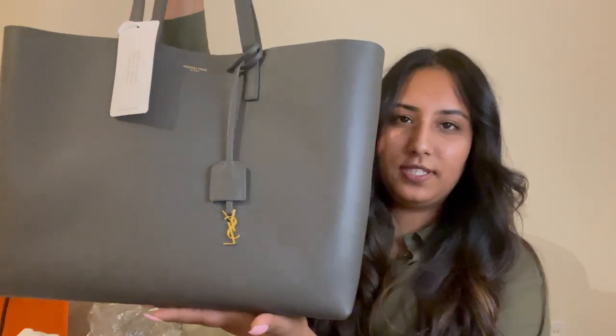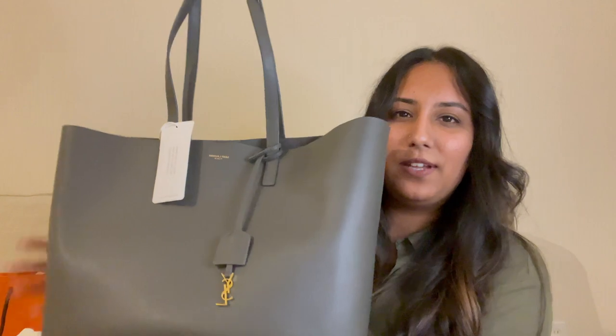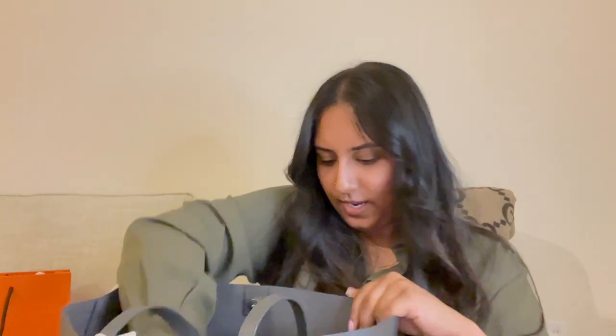One thing I know I want to do with this bag is actually get an insert. It looks like it does have some structure, but as soon as I let it go, it kind of just slouches down. You can get an insert from Samorga or you can find some on Etsy for this bag, and it would be a great option to get just so that you have a little more structure. It just kind of falls in, which I don't love, but getting that insert is definitely going to help. Otherwise, it is very spacious and it also does have this little pouch attached to it, which is so cute — great to have your cash or some cards on the go if you don't want to carry your wallet.